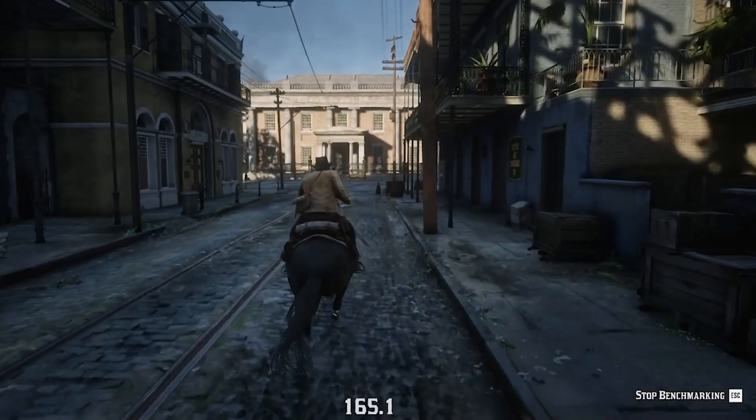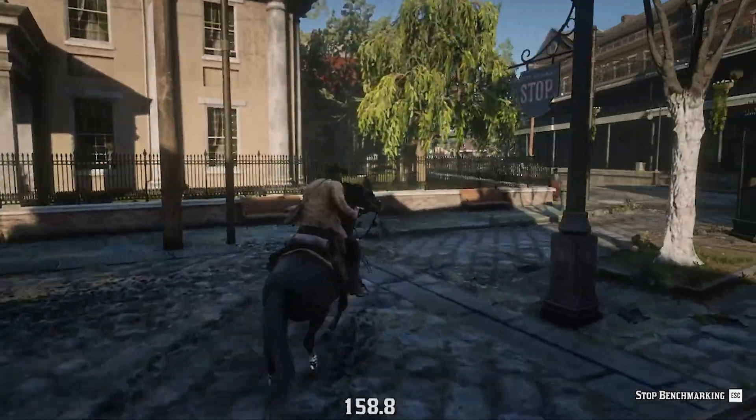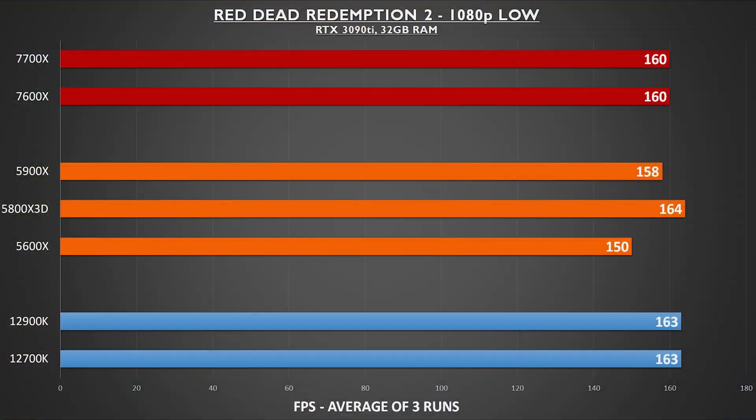Red Dead Redemption 2 was on tap next using the built-in benchmark. Much like Assassin's Creed, we see parity across the board with the exception of the 5600X dragging its heels a little bit. The 5800X 3D was tops, but at 160 fps, both the 7600X and 7700X were less than 2% behind.